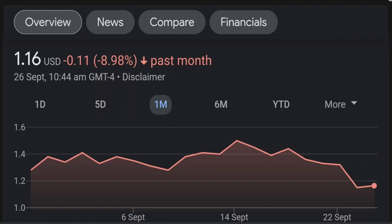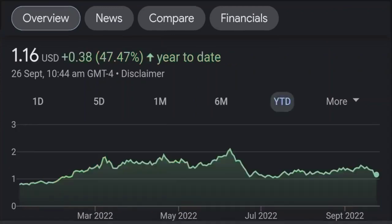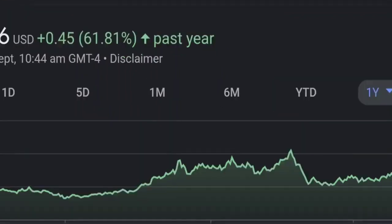Looking at the RSI and money flow index, the RSI seems to be coming down — it was quite overbought and right now it's at this level, and it seems like it won't come down. So I will be careful on this trade.